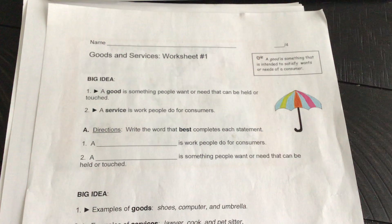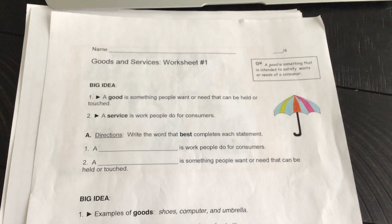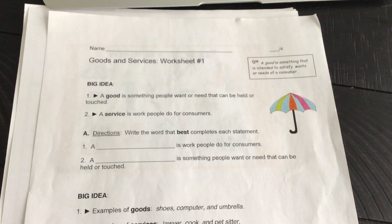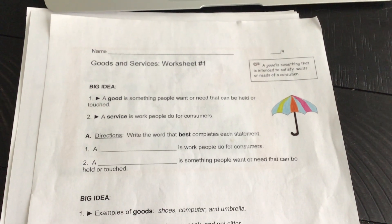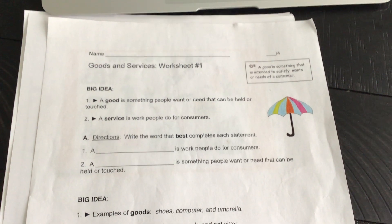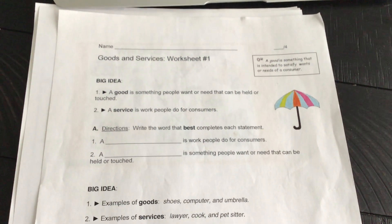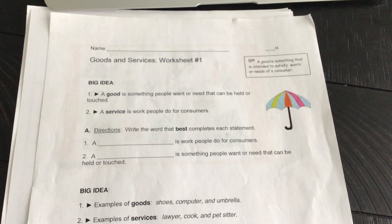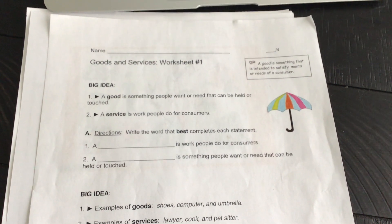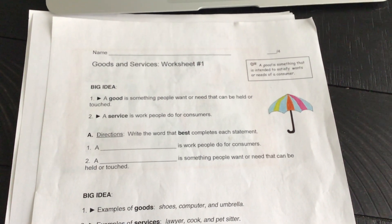Okay, let's look together. A service is work people do for consumers. Read your directions carefully — it says write the word that best completes each statement. Number one: a blank is work people do for consumers. It's either a good or service, and you can look above. Number two: a blank is something people want or need that can be held or touched. Is it a good or a service? Look above.